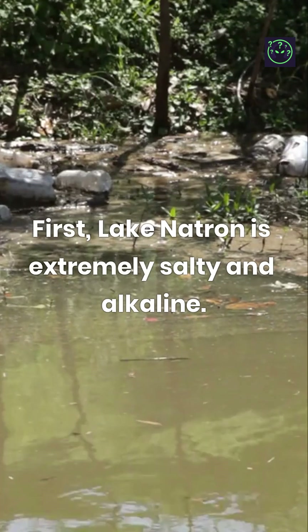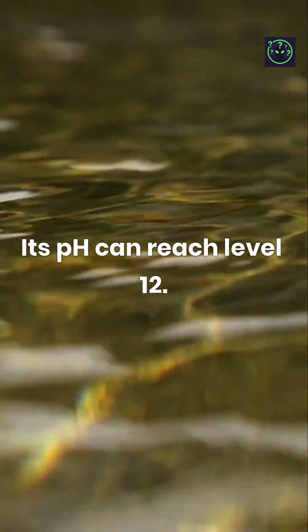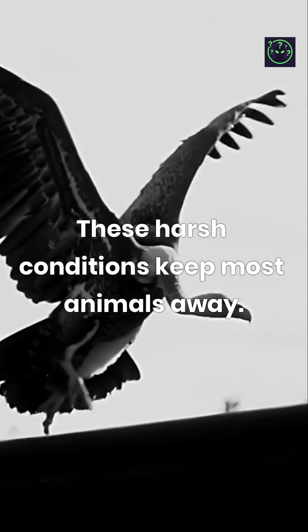First, Lake Natron is extremely salty and alkaline. Its pH can reach level 12. These harsh conditions keep most animals away.